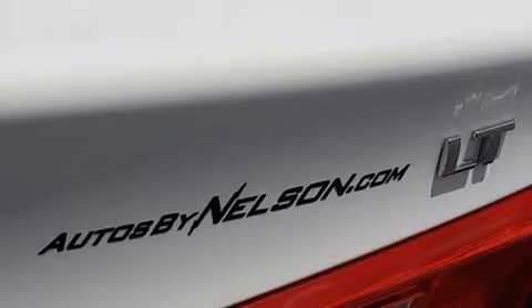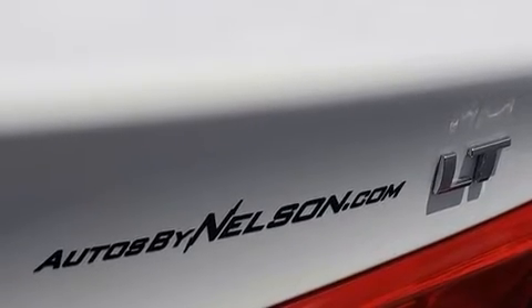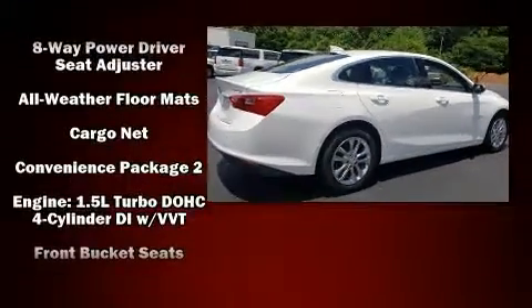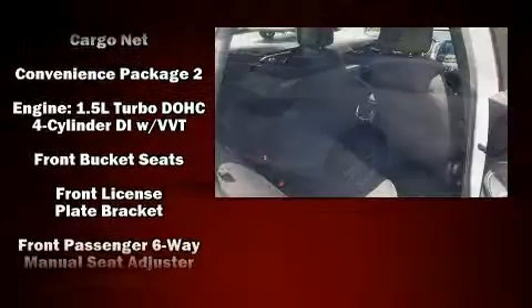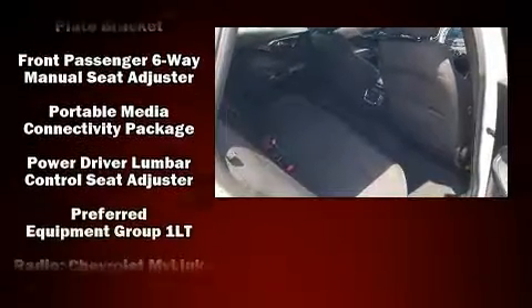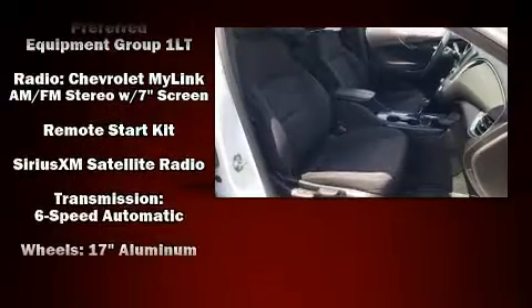Safety equipment has been integrated throughout, including dual front impact airbags, front and rear side impact airbags, traction control, a panic alarm, OnStar, and four-wheel disc brakes with ABS. Brake Assist technology provides extra pressure when applying the brakes.